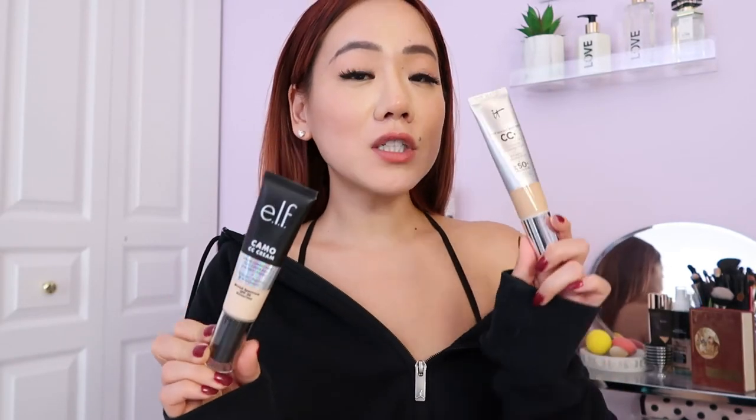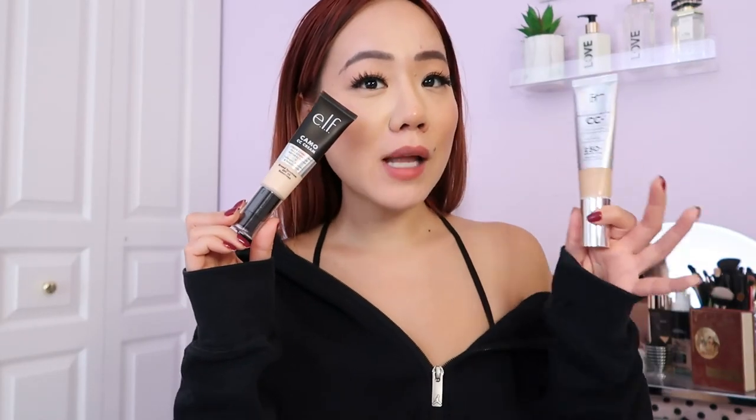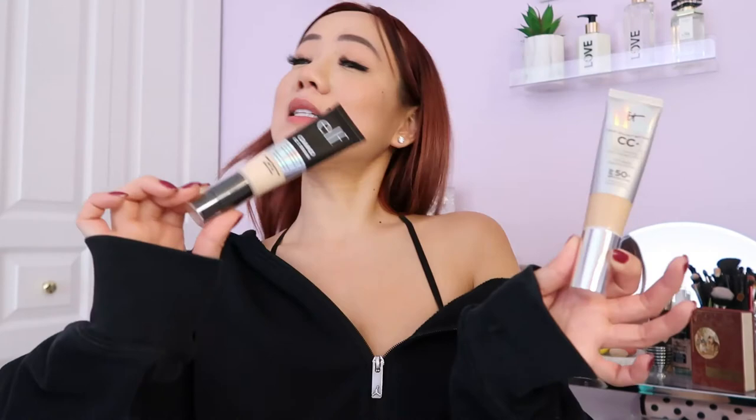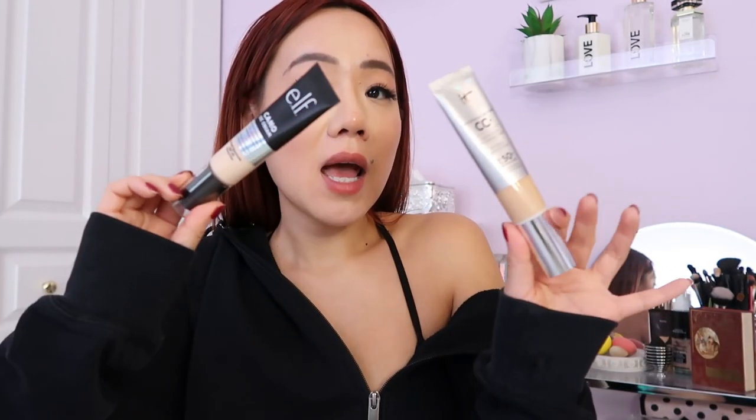This is how my face is looking after about five hours. I touched up a little on my lips but did not touch up my face at all. This side is the IT Cosmetics side and this side is the ELF side. At first this one had a more satiny natural finish versus the more matte, drier finish on the ELF side. But in the long run, how it wears on my face — I cannot tell the difference at all.